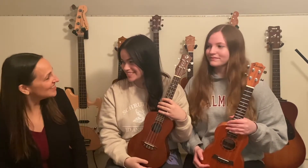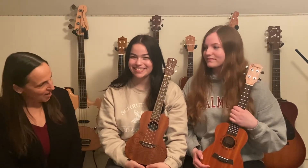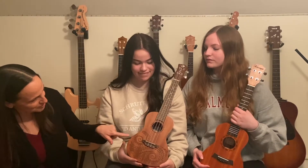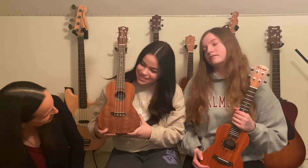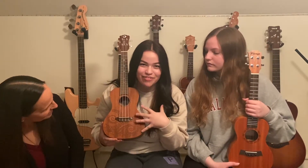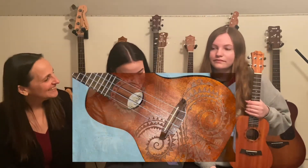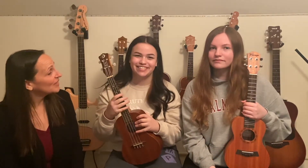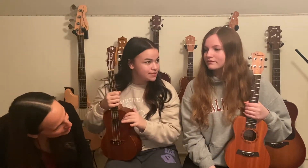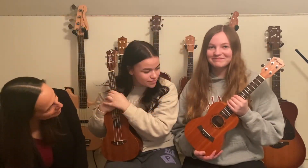Thank you, Nina. Thank you, Margo, for showing us all of your different ukuleles and playing such nice music for the Tots. I did notice that this ukulele has some very nice designs on it. Yes, it does. This is a custom ukulele with a very beautiful art piece on the bottom. Customized means that this design is special to this ukulele — it's not on any other one. And Nina, yours has a different design around the center. Very, very nice.